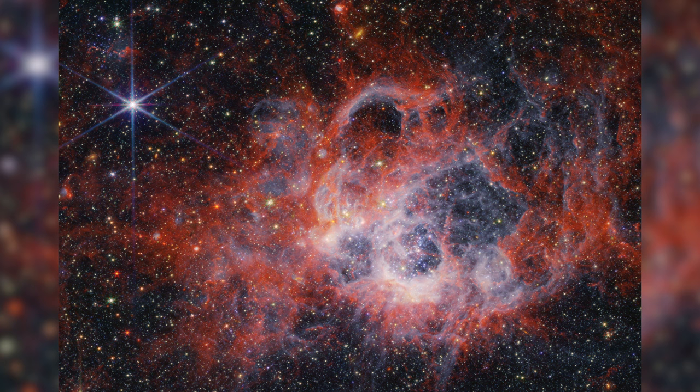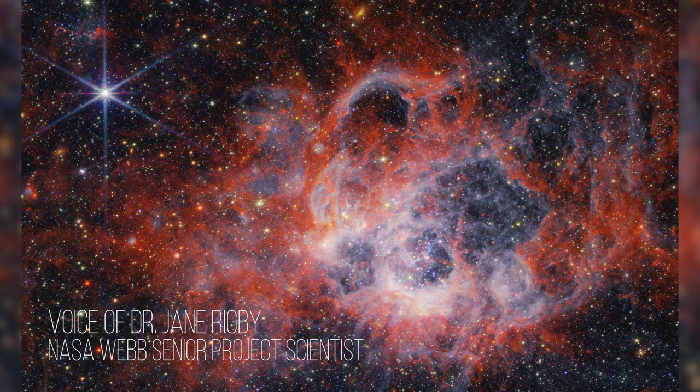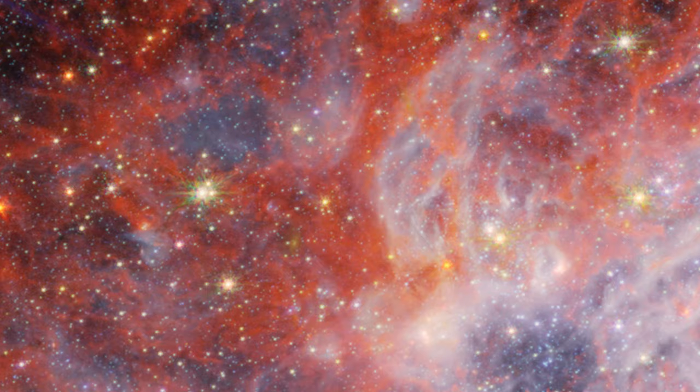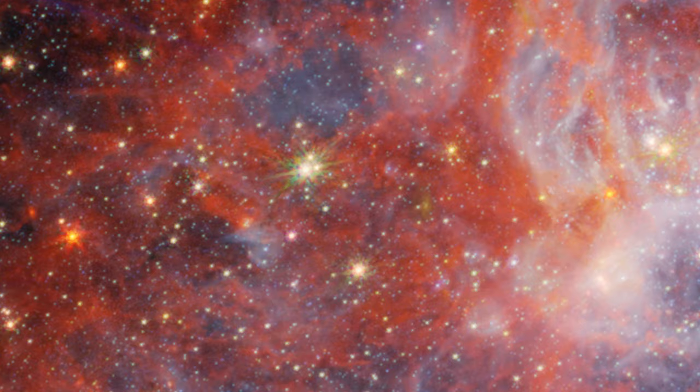NASA's James Webb Space Telescope has taken two new images of the star-forming region NGC 604, located in the Triangulum Galaxy, 2.7 million light-years away from Earth. Sheltered among these dusty envelopes of gas are more than 200 of the hottest, most massive kinds of stars, all in the early stages of their lives. The largest of these stars can have more than 100 times the mass of our own Sun.